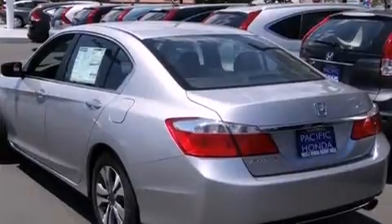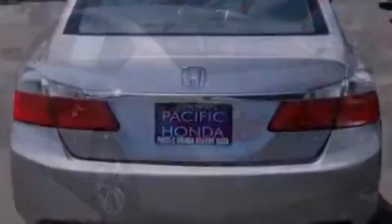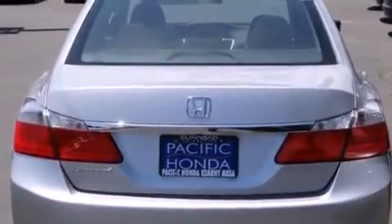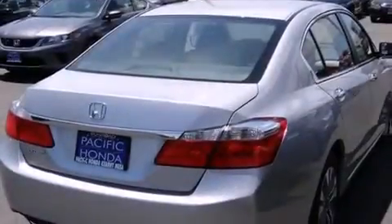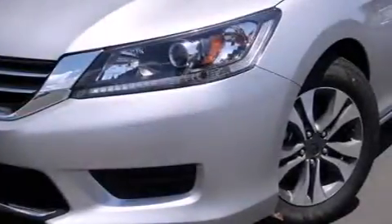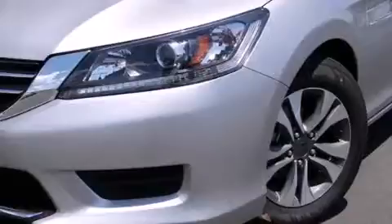Features include Bluetooth cell phone integration, a low tire pressure indicator, traction control and stability control systems, side curtain airbags, air conditioning with automatic climate control, cruise control, full power accessories, and a rear window defroster.